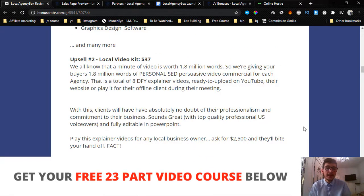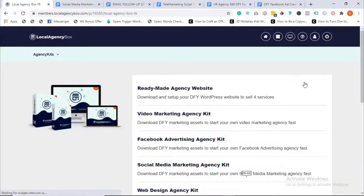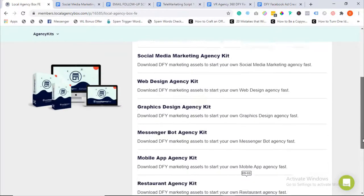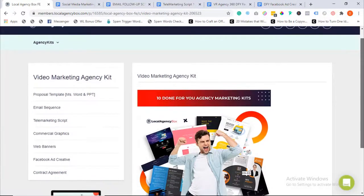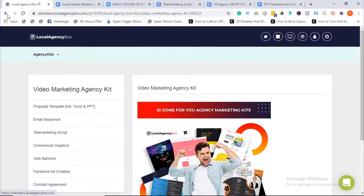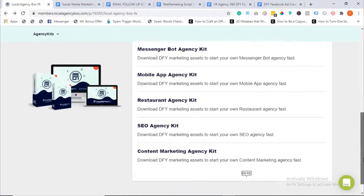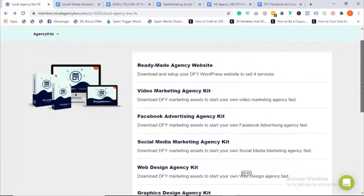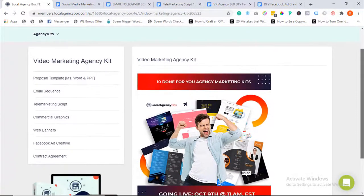I'm going to leave you with the demo video from the vendor, then come back to talk about pricing and upsells. [Vendor demo begins] Local Agency Box is a full-blown done-for-you marketing and branding solution that allows anyone to start and scale a profitable agency selling high-demand services to local businesses. In this post-COVID era, a lot of business owners already realize the need to take their businesses online and are willing to pay handsomely for these services.